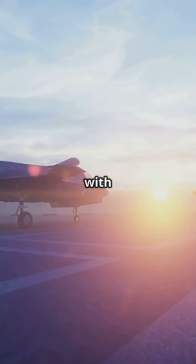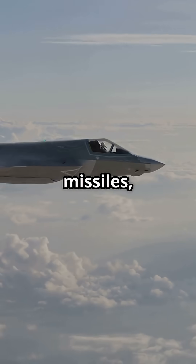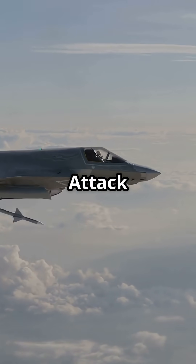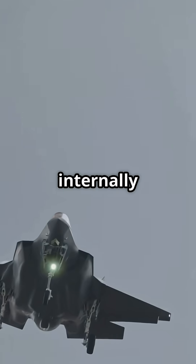The F-35 is armed with a 25mm GAU-22/A cannon, AIM-120 AMRAAM and AIM-9X Sidewinder air-to-air missiles, and air-to-ground weapons like the GBU-12 Paveway II, Joint Direct Attack Munitions, and the AGM-158 Joint Air-to-Surface Standoff missile. It carries up to 18,000 pounds of ordnance internally and externally.